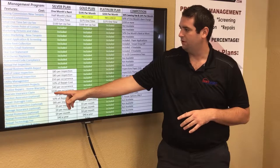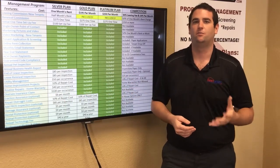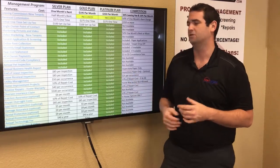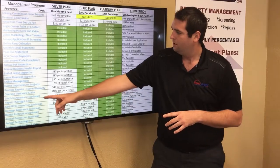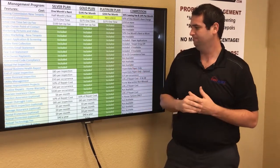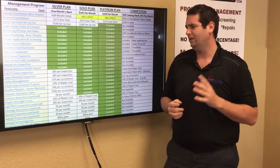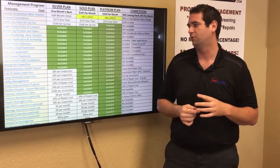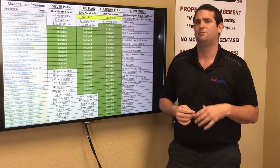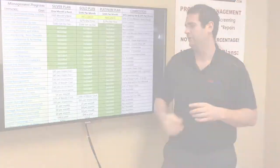For overseeing an insurance claim, under silver it's $100; under gold or platinum, no additional charge. Eviction assurance is included in the gold and platinum plans, and only an additional $6 a month under the silver plan. In short, if an eviction occurs at your property, we'll cover the cost of it.